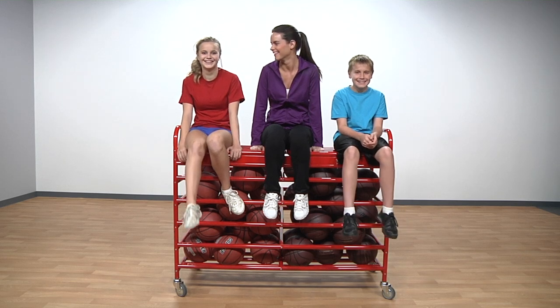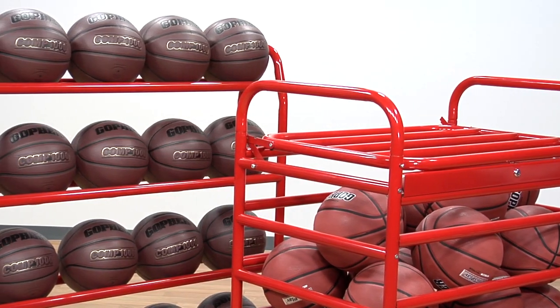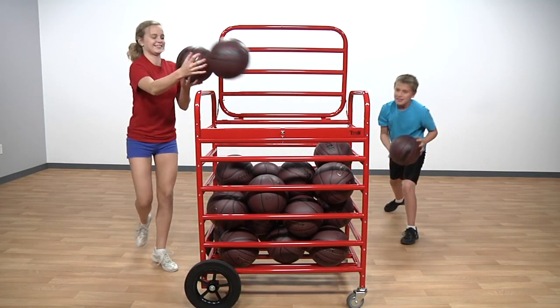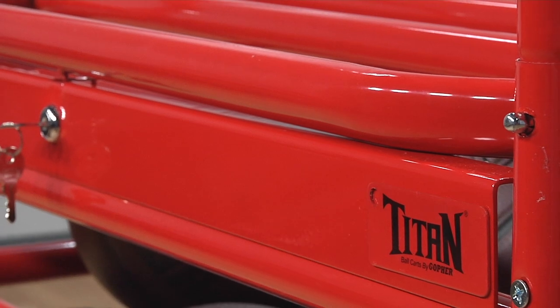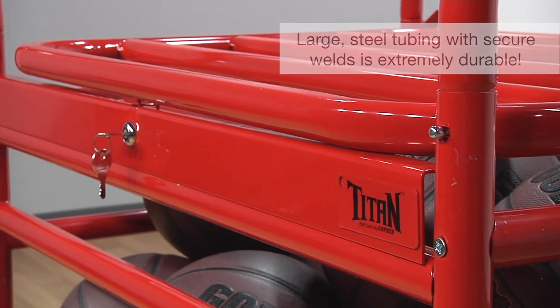Feel the power of the strongest, longest-lasting ball storage you'll ever own with Gopher's Titan Ball Carts and Racks. Titan Ball Carts and Racks are designed to outlast any competitor's storage options. Powder-coated steel tubing with reinforced welding makes for outstanding performance and durability.